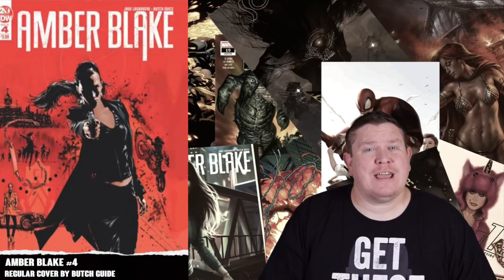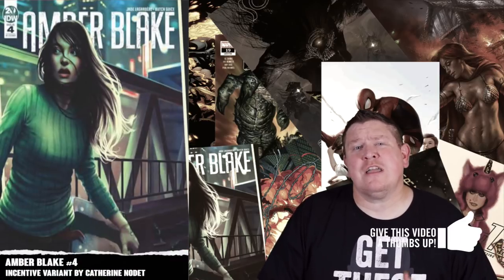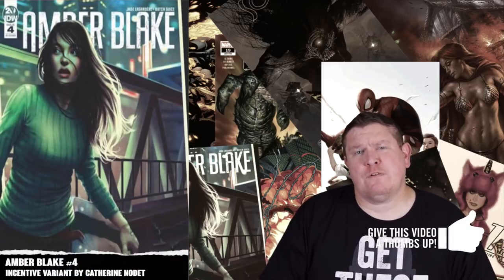Moving into IDW, this week we have Amber Blake number four. It seems the buzz has started to die down a little bit, but I still love this story and I still love those Kath Lodet variants.